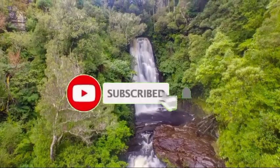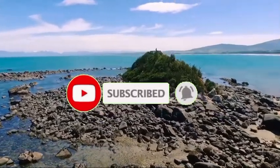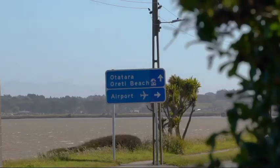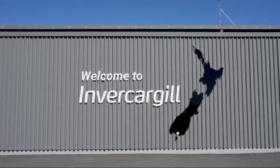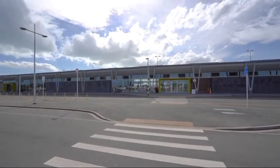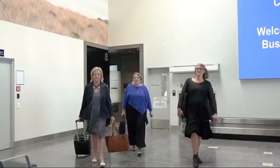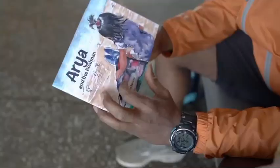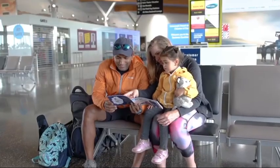Invercargill Airport is a fully secured controlled international designated airport located 1.6 kilometers, one mile, west of the central business district of Invercargill at the bottom of the South Island of New Zealand. It is the southernmost controlled airport in the Commonwealth, formed on land reclaimed from the Waihopai/New River estuary in 1938.